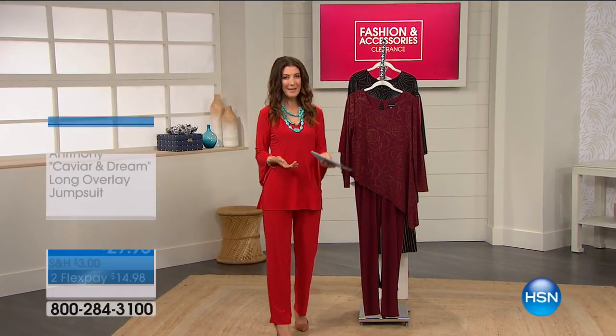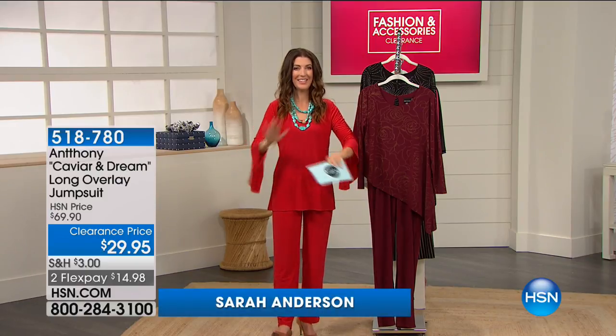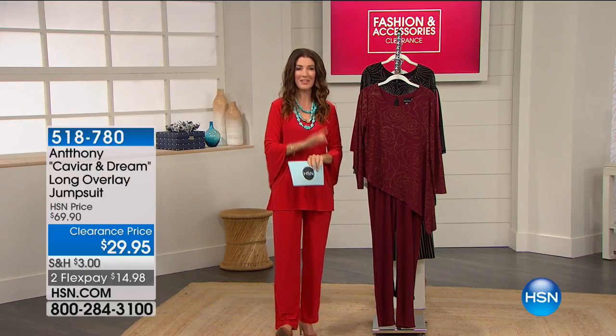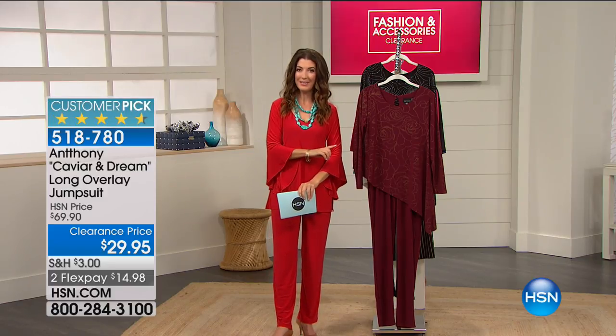It's our bye-bye semi-annual clearance. My name is Sarah. Don't go anywhere because we've got some fabulous designers and some of your all-time favorites coming up like Anthony. We're going to dive right into it.